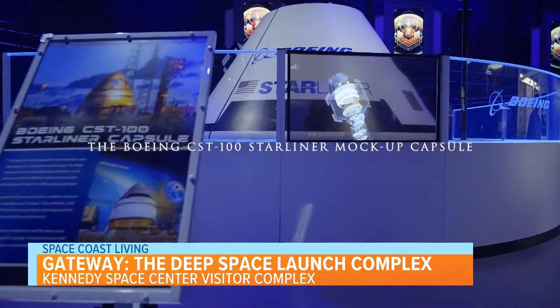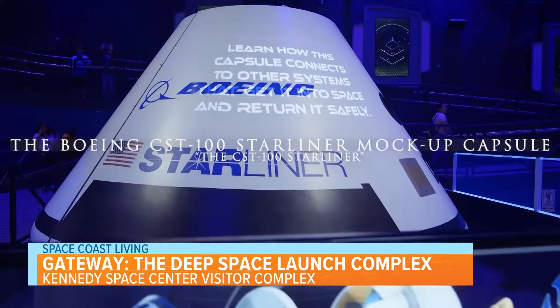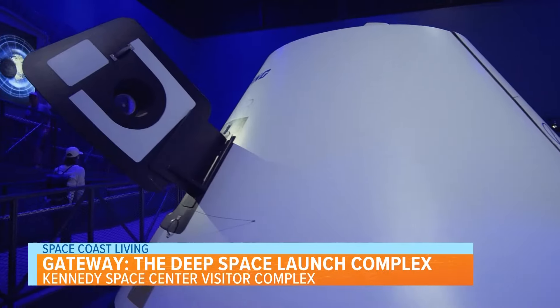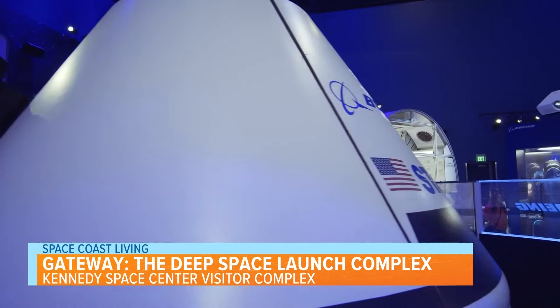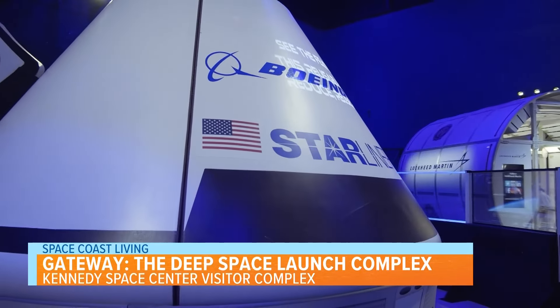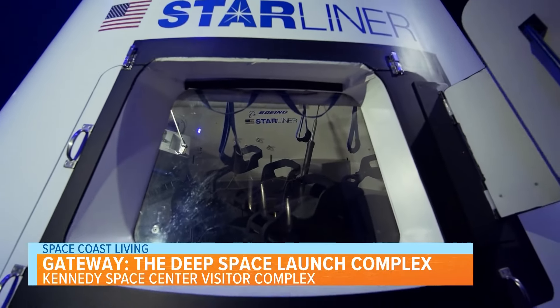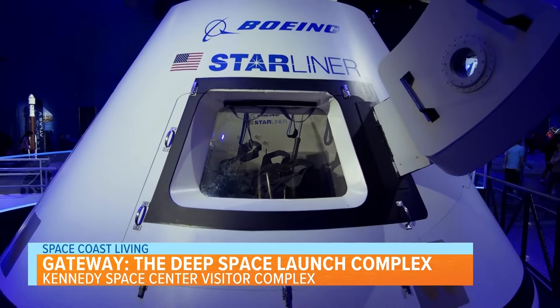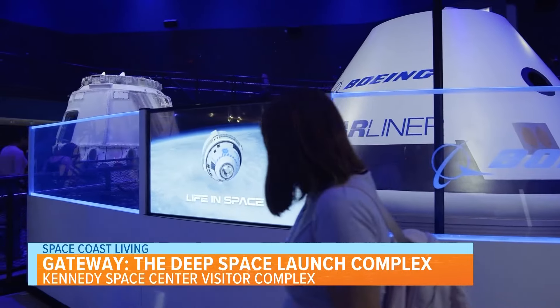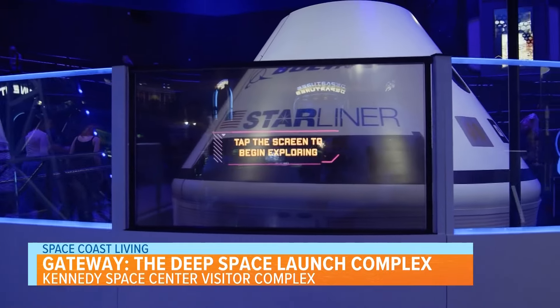Another cool piece is the Boeing CST-100 Starliner mock-up capsule. This mock-up was created to test how the CST-100 Starliner crew module would work during a real mission and has been used for several hours of actual training. The CST-100 Starliner can carry four to five astronauts and cargo and is designed for a ground landing rather than water. The mock-up capsule has interactive touch screens that allow you to discover more.